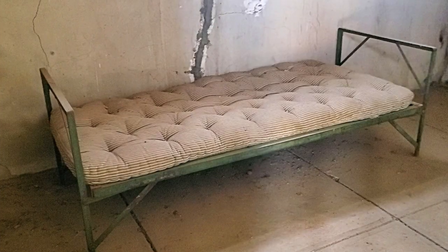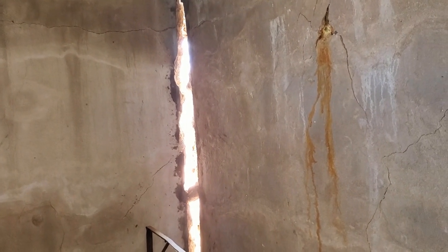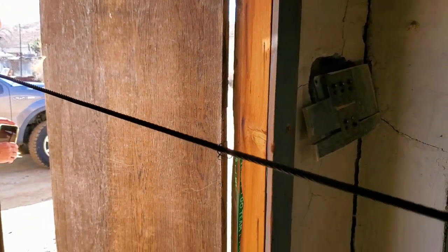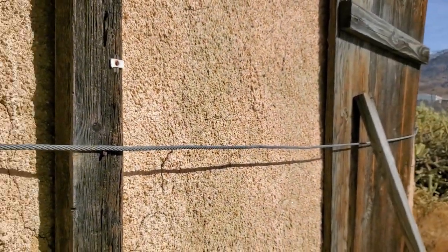It looks like the jail has two holding cells. It's pretty small. It looks like they held probably two prisoners to a cell. I don't think I'd like this mattress very much. You see why they have that cable running through the building? The building's coming apart. Holy cow — look at this cable holding up the old jail. That's just crazy.